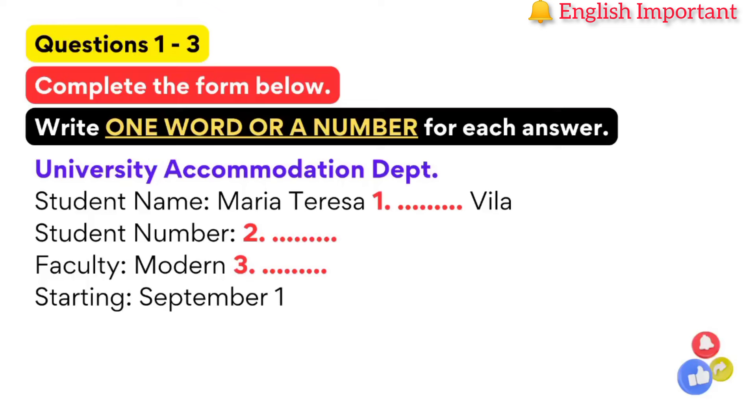First of all, can you give me your name and student number so that I can find you on the system? Sure. My name is Maria Teresa Gonzalez. G-O-N-Z-A-L-E-Z. And your student number, please? S-H-U-3-0-0-7-1-5-P-G. Ah, here you are. Department of Modern Languages. Yes, that's me.